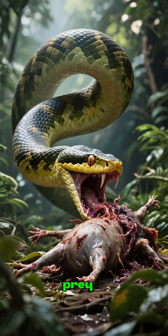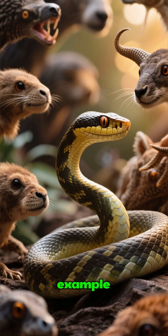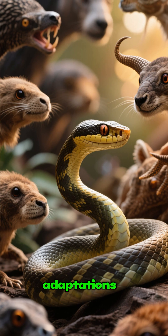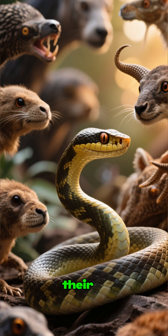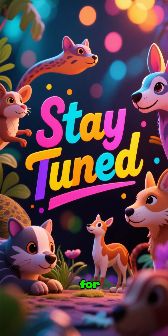Some snakes can eat prey that is three times wider than their body, like this python. This is just one example of the many amazing adaptations animals have developed to survive in their environments. If you like optimistic science and nature stories, stay tuned for more.